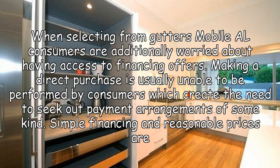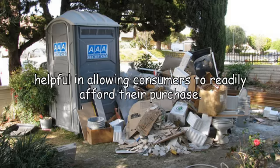When selecting from gutters in Mobile, all consumers are additionally worried about having access to financing offers. Making a direct purchase is usually not possible for many consumers, which creates the need to seek out payment arrangements of some kind. Simple financing and reasonable prices are helpful in allowing consumers to readily afford their purchase.